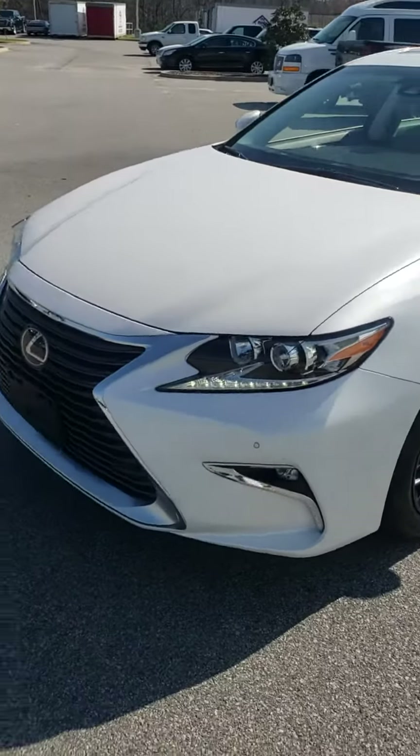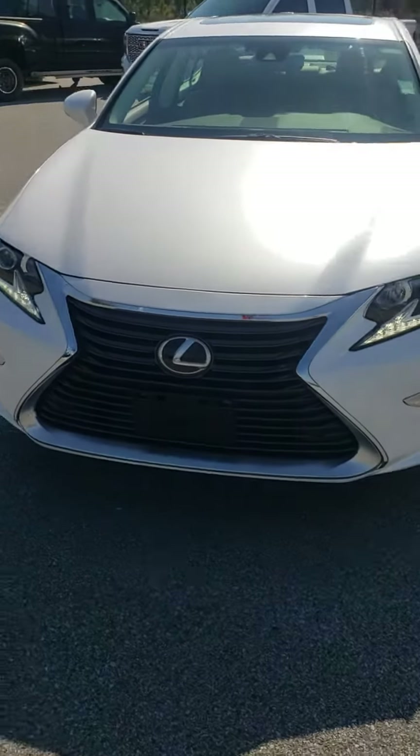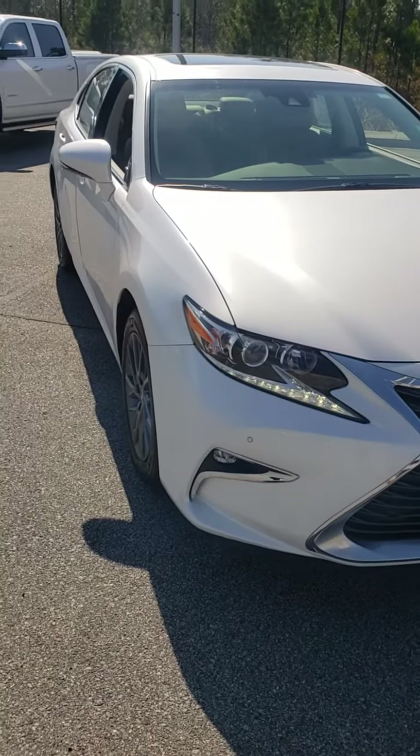As I walk around the exterior of the car, look at that stance right there. I don't see any dings or scratches or dents, anything that detracts away from the overall look of the car.